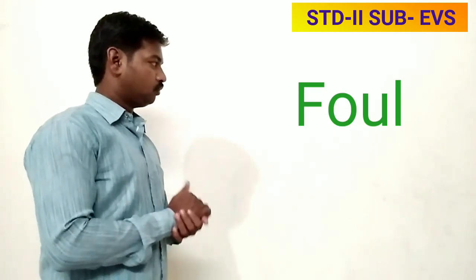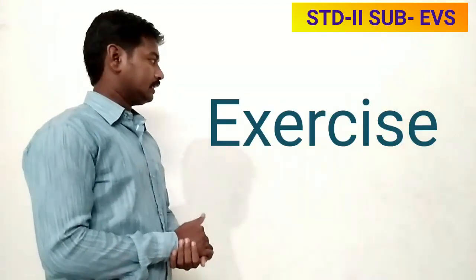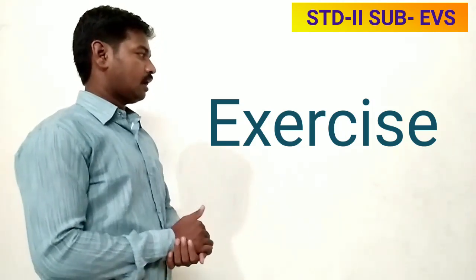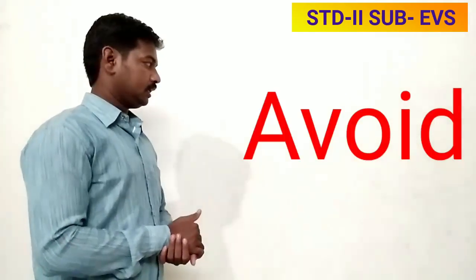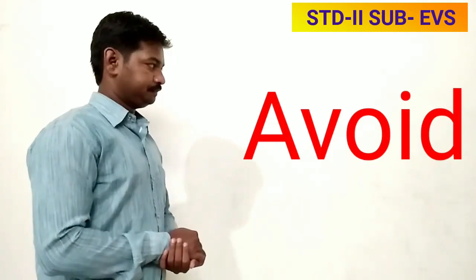Number three: foul — F, O, U, L — foul. Number four: wipe — W, I, P, E — wipe. Number five: exercise — E, X, E, R, C, I, S, E — exercise. Number six: avoid — A, V, O, I, D — avoid. So these are the new words you have to write in your notebook and also recite them properly.